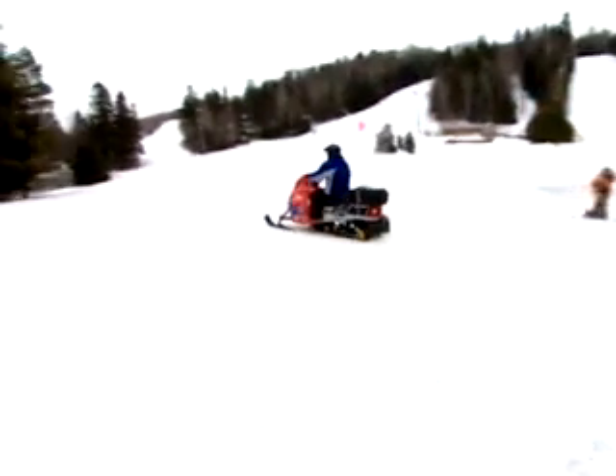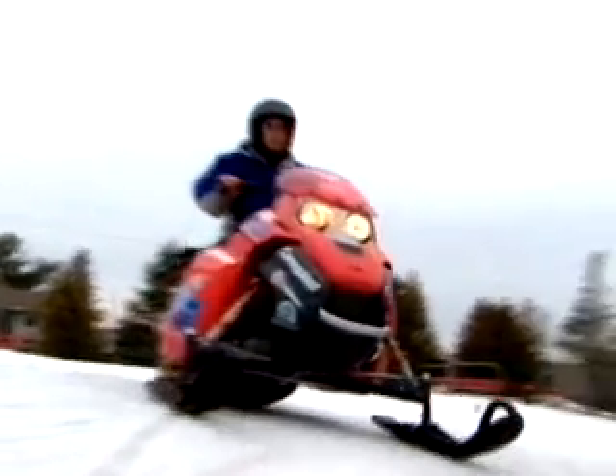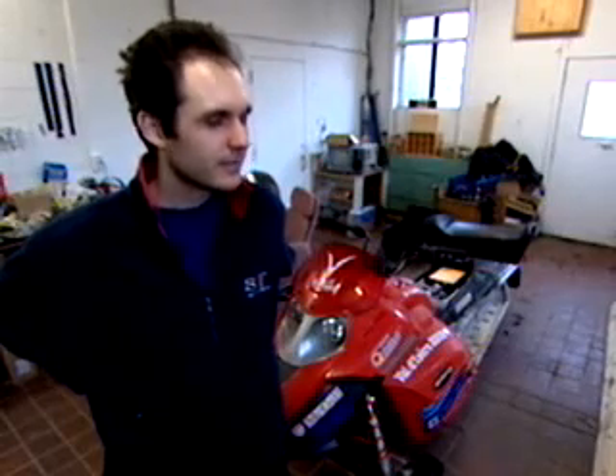The snowmobile is essentially a regular machine whose gas-burning insides have been gutted. Instead, there are 80 pounds of lithium batteries inside, and the vehicle has a range of 15 to 30 kilometers. Sometimes people putting down what you're doing can actually turn out as being a source of motivation.